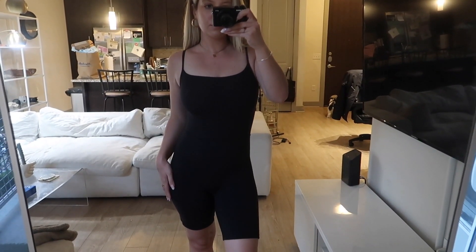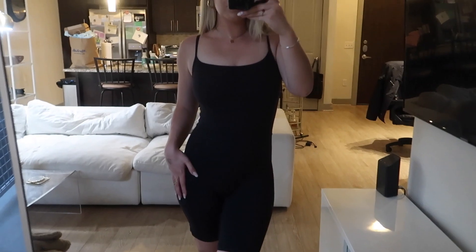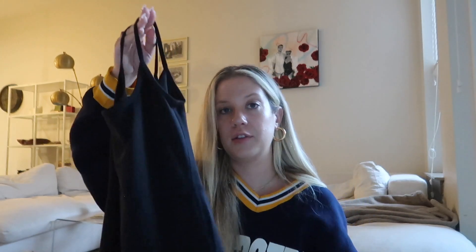I decided to get this in a small, even though my go-to size is usually a medium. But this is very tight-fitting, and I'm actually really happy I got the small — it's really flattering and just sucks you in. I was so shocked by how thick the material actually is. Wilfrid Free was 20% off for the VIP sale, so I got this for around $60 when it was originally $78. Even at full price, it's so worth it — I would spend the full $78 on it. They have it in different colors, but I got it in black because you can never go wrong with black.